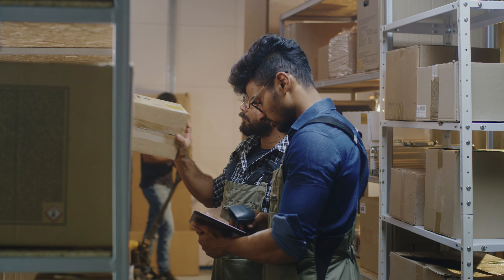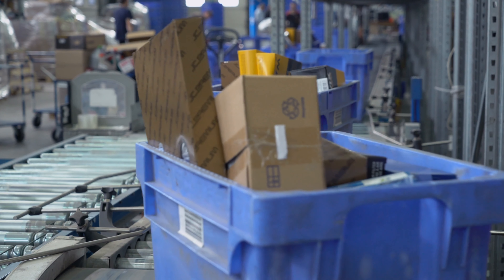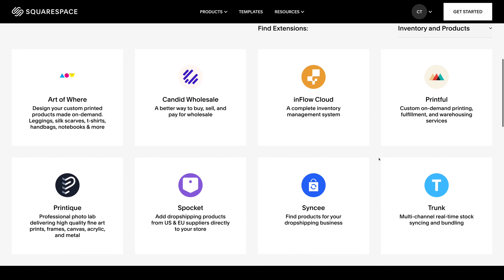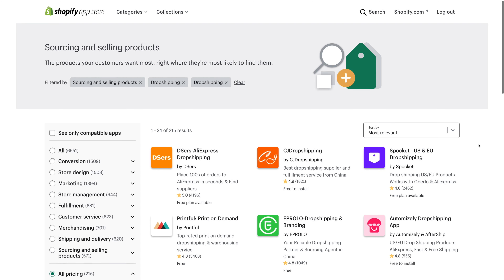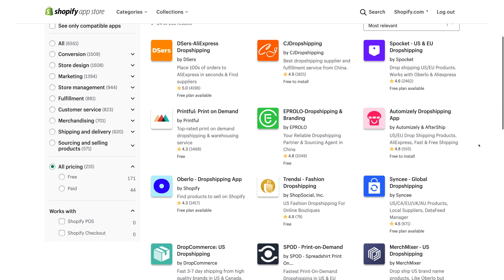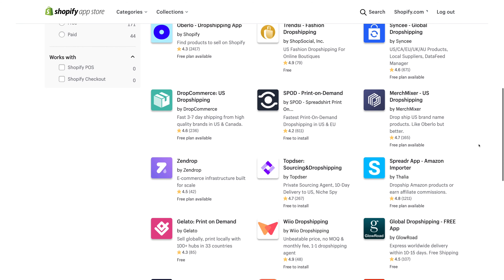What if you're interested in dropshipping? Squarespace does not offer much dropshipping capability — aside from some print-on-demand services like Printful, you're out of luck at Squarespace. Shopify lets you create a fully-fledged dropshipping store with ease, choosing from dozens of services for item sourcing. Shopify is absolutely the superior platform for dropshipping.